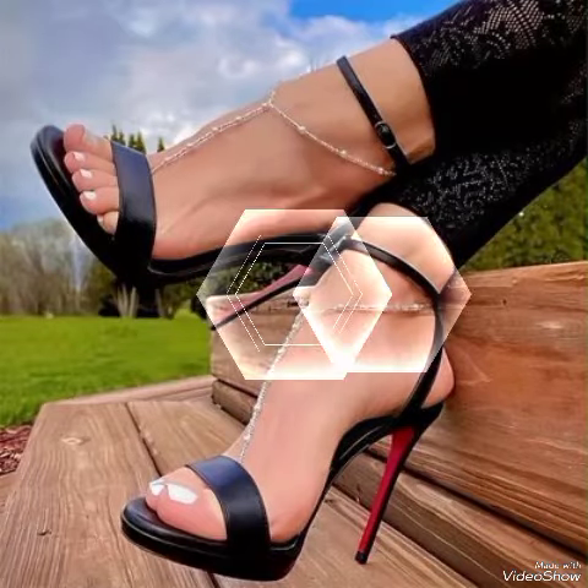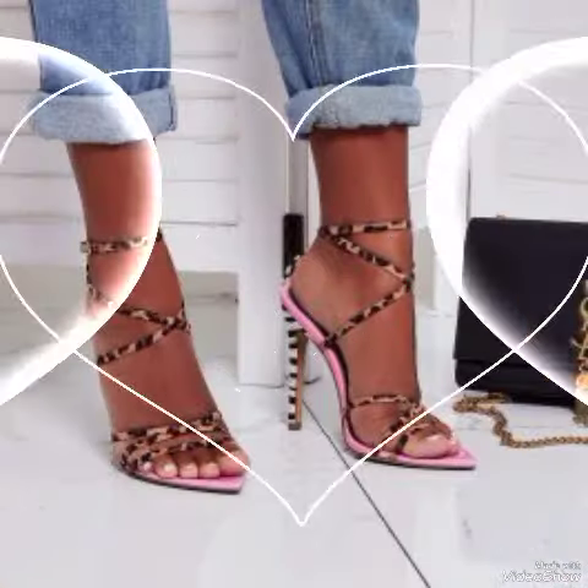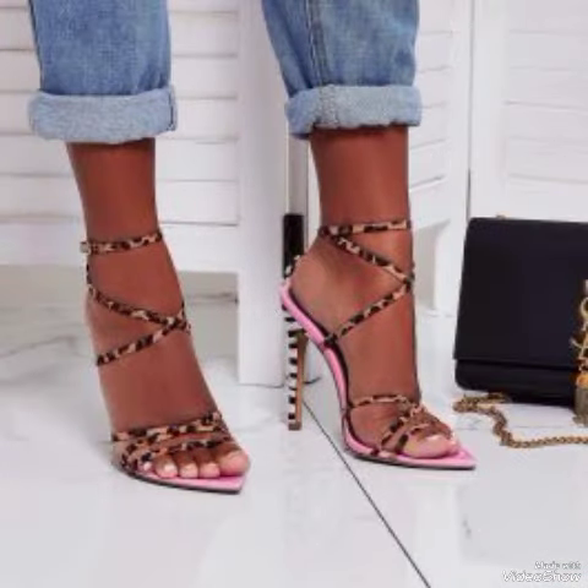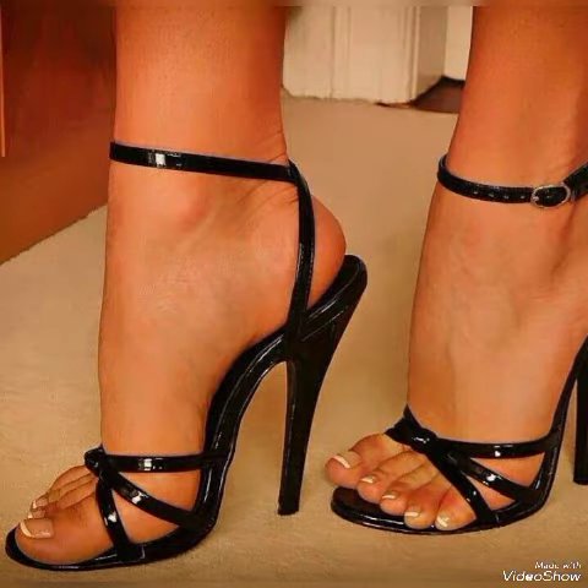Hello friends, how are you? I hope you all are fine and doing well and enjoying the best condition of health. Welcome back to my YouTube channel. Today in this video I talk about different colors and different designs of beautiful high heel sandals.